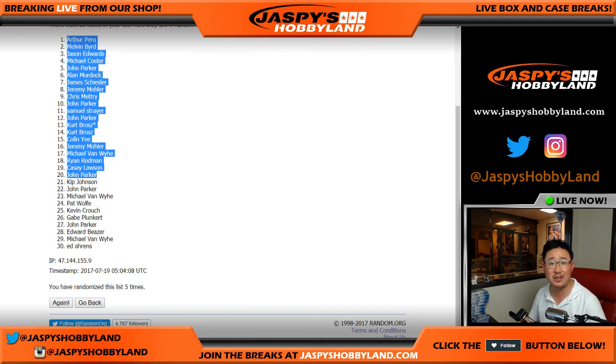Thank you very much everyone. Joe, for JazpisHobbyLand.com — we'll see you next time. Bye-bye. Oh, and tomorrow: Grand Reserve Basketball — pre-order now at JazpisHobbyLand.com. Bye.